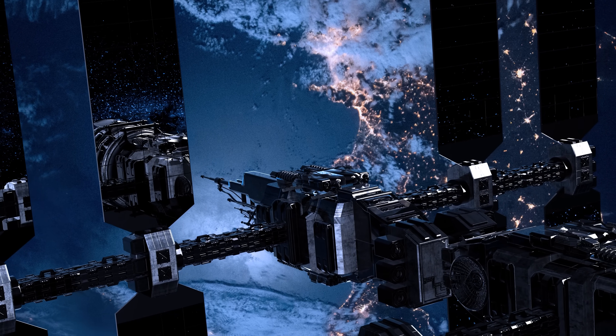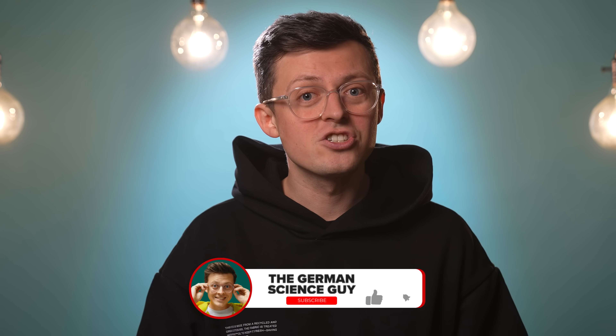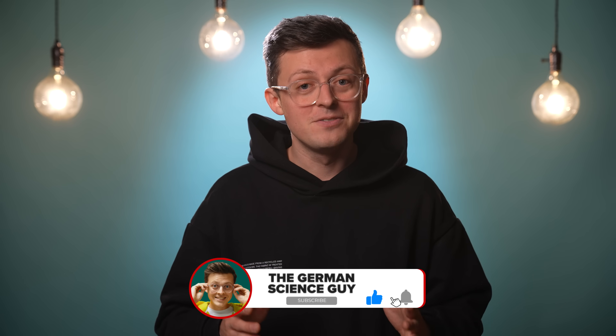In this video, we will find out what the thermo-acoustic Stirling engine is all about, why it could be the future of space travel, and why Stirling engines haven't caught on yet. Welcome to the German Science Guy — my name is Jacob, and in Germany we say, Los geht's!